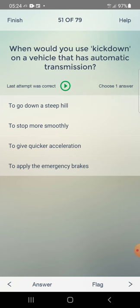When would you use kick-down on a vehicle that has automatic transmission? Answer: to give quicker acceleration — third one.